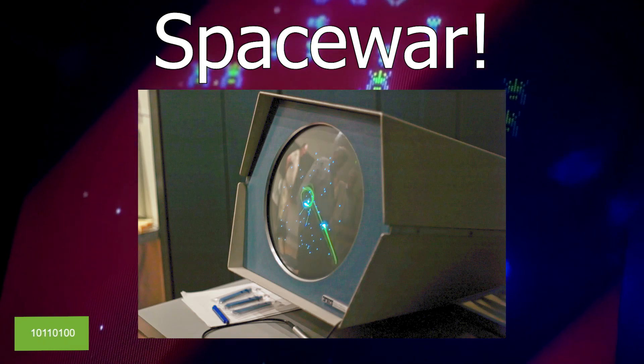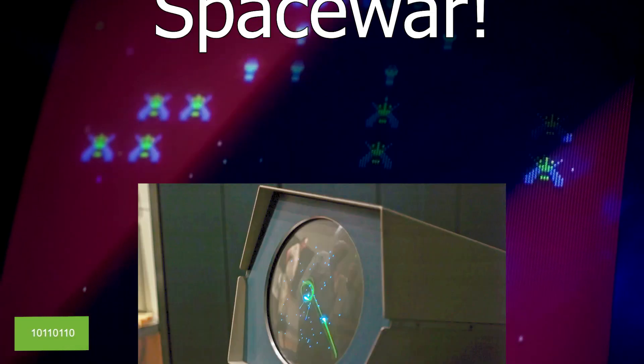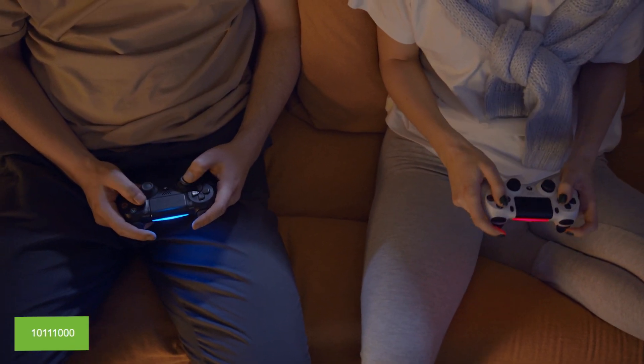The first computer game, Spacewar, was developed in 1962 by Steve Russell. It became one of the earliest widely available video games.